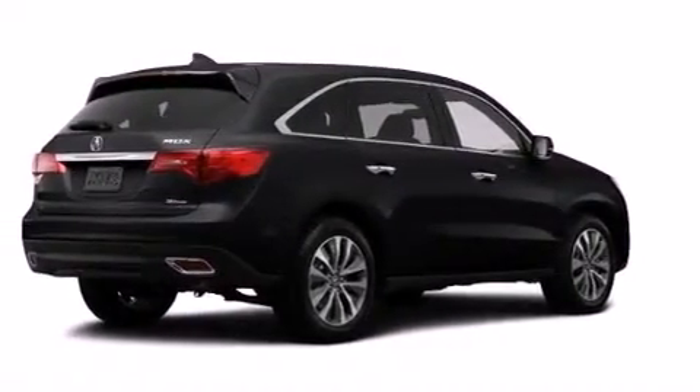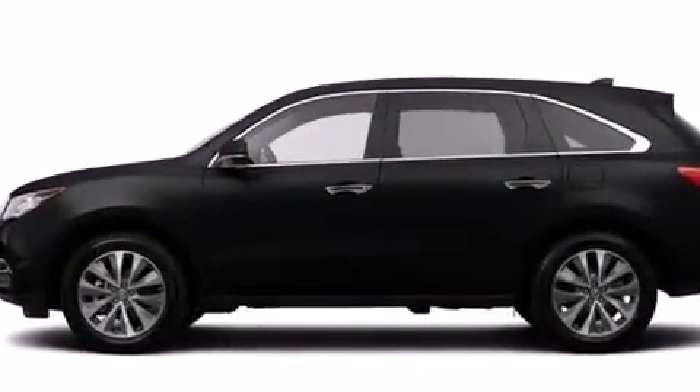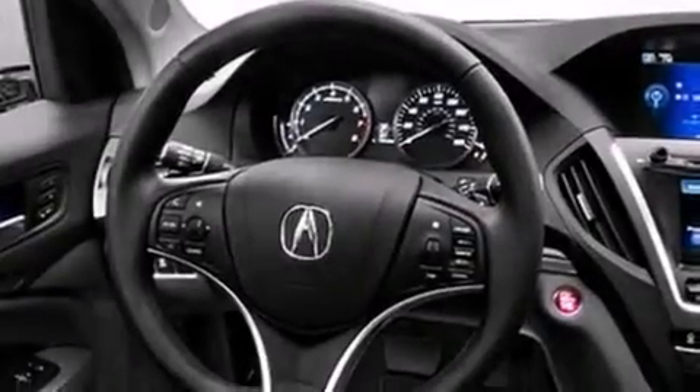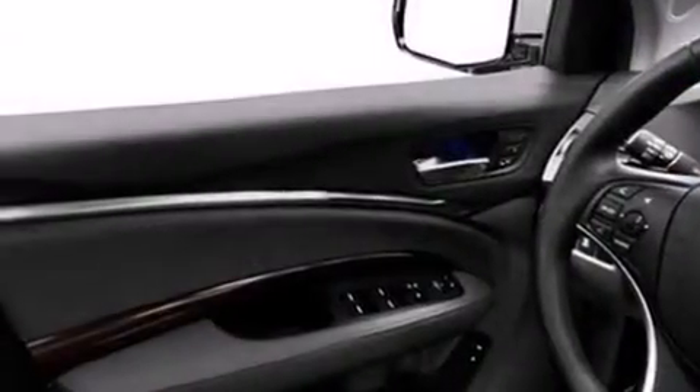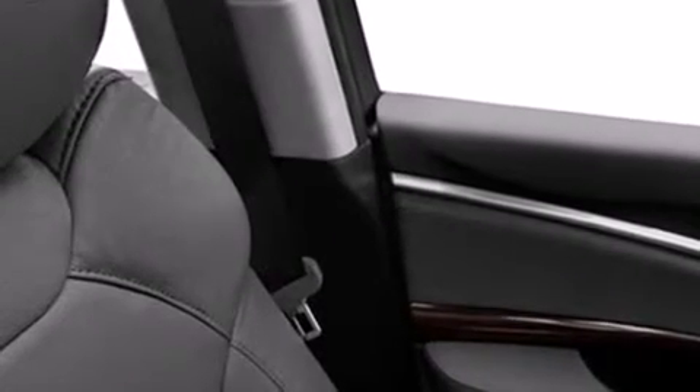Also included are leather seats, 12-volt power outlets, front and rear floor mats, a passenger side airbag, air conditioning, and the Homelink transceiver, which can be programmed to use the same frequency as your remote opening devices such as the garage door, the entry gate, or even the living room lights, enabling you to control them right from the driver's seat.